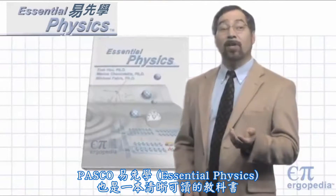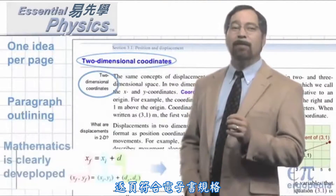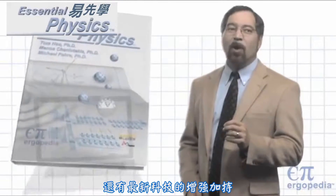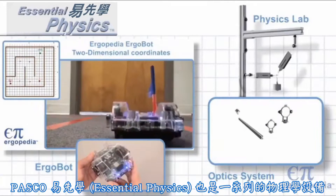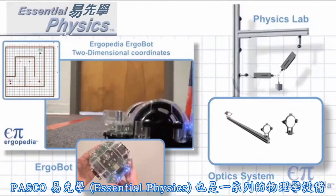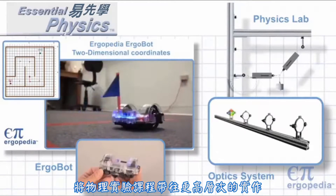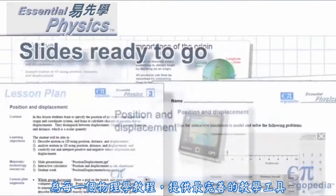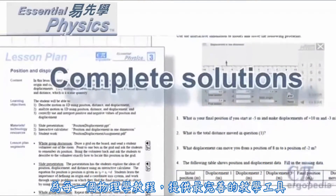Essential Physics is also a clean, readable textbook that matches the e-book page-for-page, giving you the reliability of a traditional text with all the enhancements of technology. It is also a line of physics equipment that takes your classroom lab to the next level of performance, and it meets 100% of the TEKS, providing the most comprehensive set of teaching tools of any physics program.